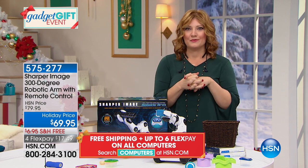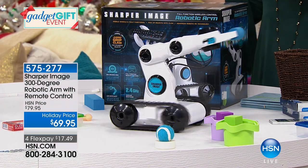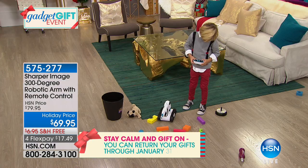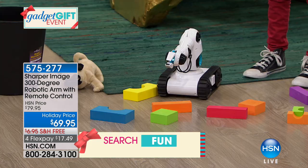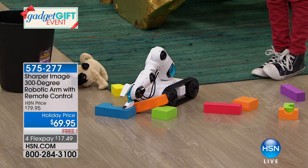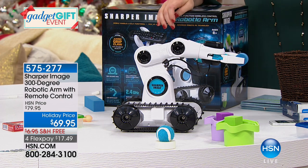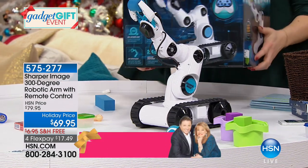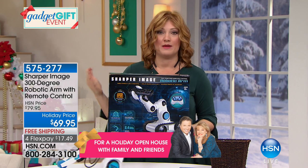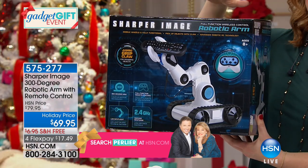Dylan said to me — what would you pick up with the robotic arm? He said his toys, so he wouldn't have to physically clean his room. There are so many fun, interactive ways you'll use this robot with a robotic arm. It's $69.95, with a 300-degree range, all controlled by remote control. It has tank treads so it will go up and over anything. From Sharper Image, a brand known for over 80 years of innovation.